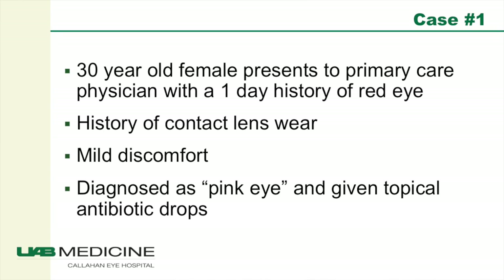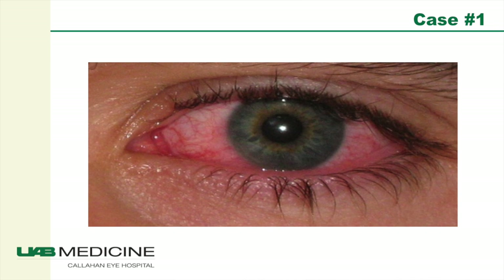Our first case is a 30-year-old female who presented to her primary care physician with a one-day history of a red eye. She had a history of contact lens wear and presented with mild discomfort but normal vision. This was diagnosed as pink eye and she was given topical antibiotic drops. Her eye probably looked something about like this when she presented to her primary care doctor.